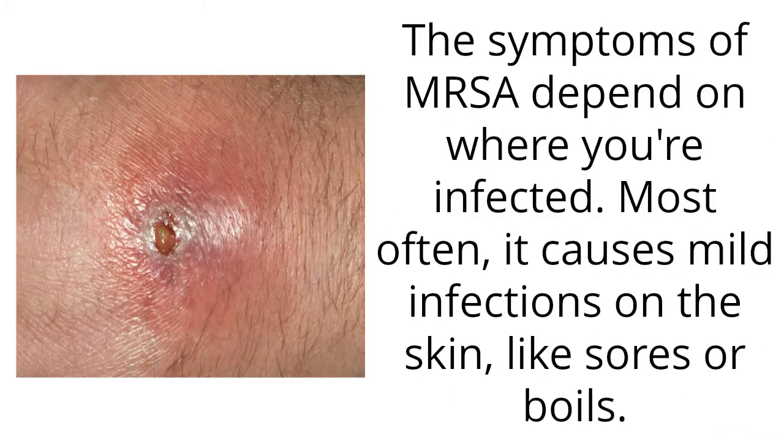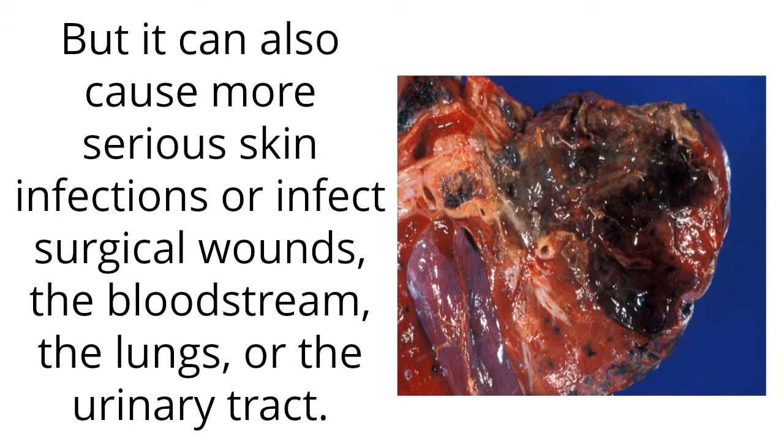The symptoms of MRSA depend on where you're infected. Most often, it causes mild infections on the skin, like sores or boils. But it can also cause more serious skin infections or infect surgical wounds, the bloodstream, the lungs, or the urinary tract.